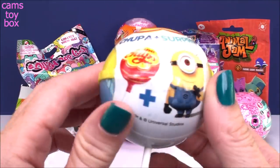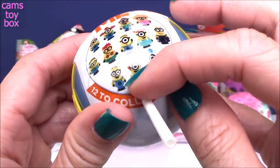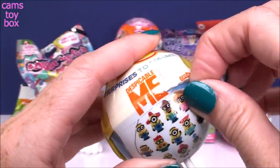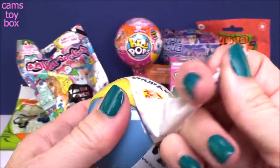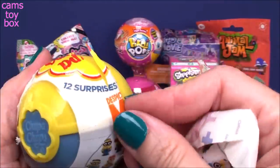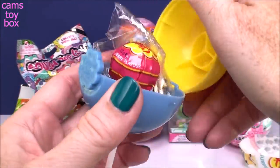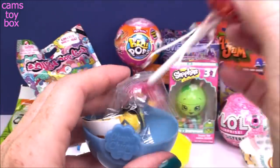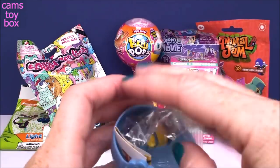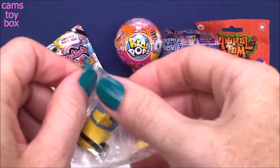Next we have a Chupa Chups Surprise — this is a Minions themed one, or Despicable Me, I should say. There are 12 different ones to collect. Let's see who we get. Press a little button — I love these because they also come with a delicious strawberry Chupa Chups lollipop. And it looks like we have a little guide in here as well — shows all the different ones.